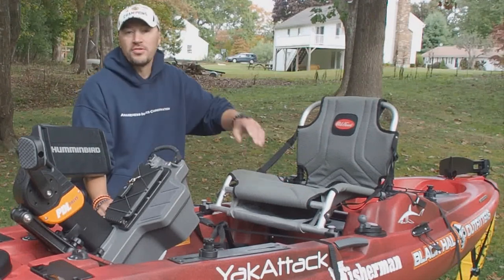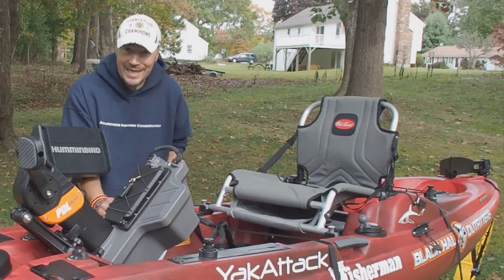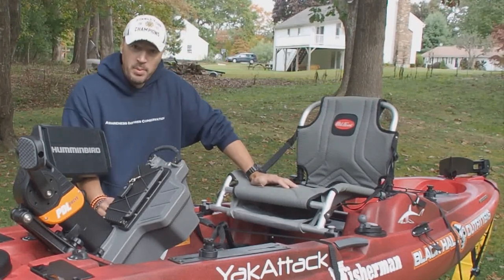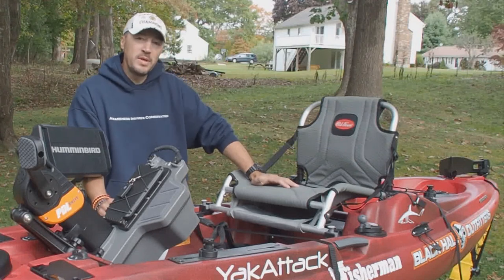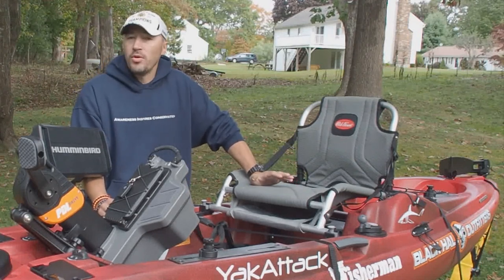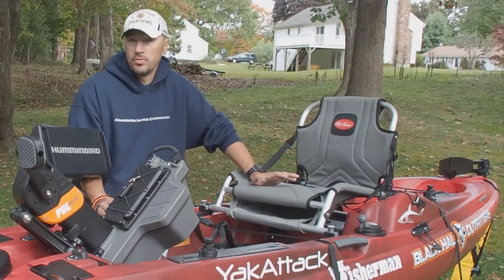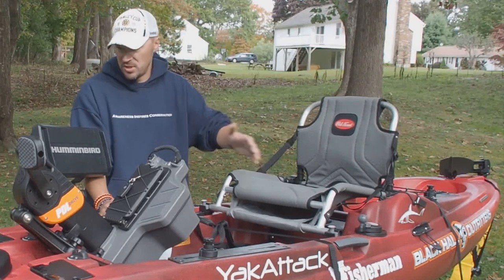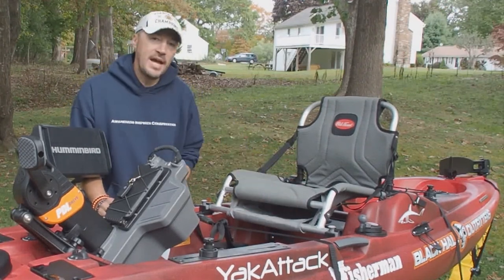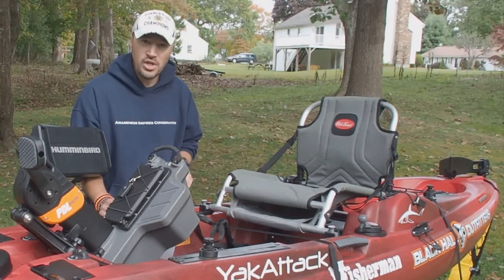Thanks in no small part to the guys from Humminbird, Old Town, Yak Light, and Yak Attack — they all hooked me up with a few different items for the boat. Over the next couple of weeks you're going to see a kayak rigging video series showing how you can take any stock kayak — in this case the Predator PDL from Old Town — and turn it into an absolutely amazing fishing machine.